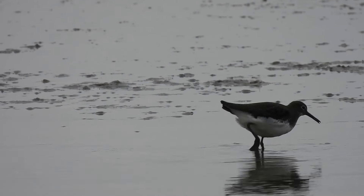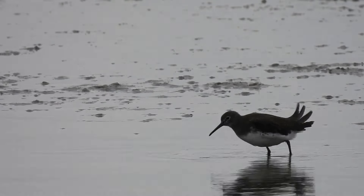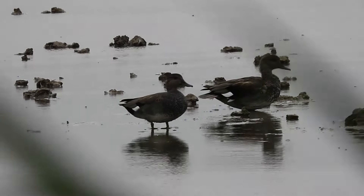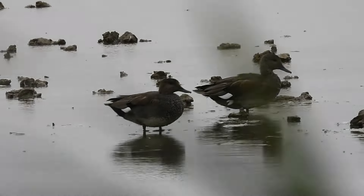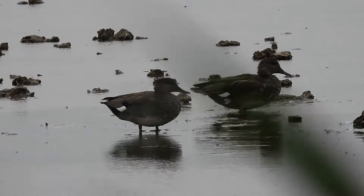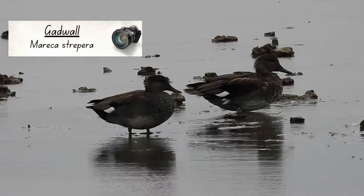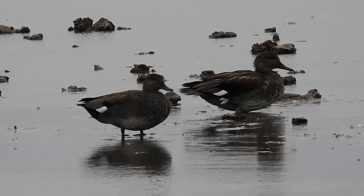The only other species I managed to film from Bishop's Hide were these two ducks. I recently made a video about how to identify the ducks of the UK, so I hope you've identified these already. They are gadwall. You can tell this from their white wing patches and general grey colouring.